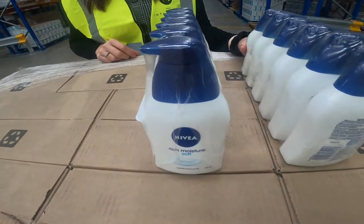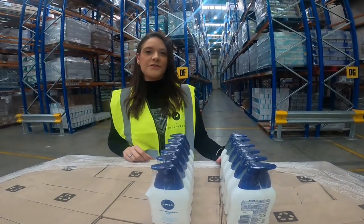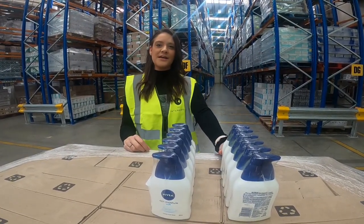We've got the Nivea cream hand wash, which is a 250ml bottle. There's six units per case, 252 cases per palette, and 42 cases per layer. For more information, please contact your sales rep.